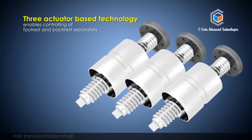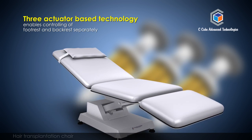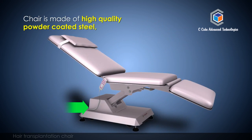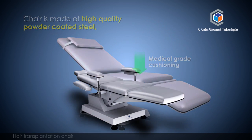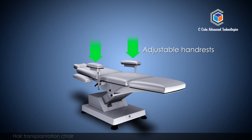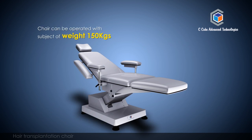Three-actuator-based technology enables controlling of footrest and backrest separately. The chair is made of high-quality powder-coated steel, medical-grade cushioning, adjustable handrests, and a detachable tiltable headrest. The chair can be operated with a subject weight of up to 150 kg.